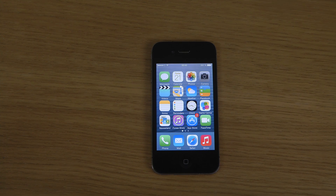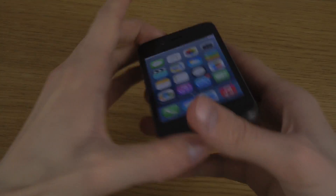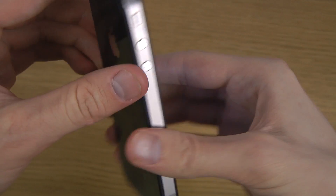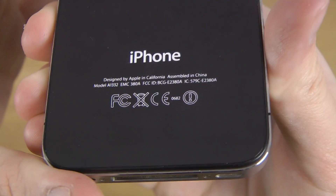Today I want to do a quick video on the new iOS 7.1 beta 4 here on the iPhone 4, which is the oldest iPhone at the moment that can run the latest iOS 7 version.